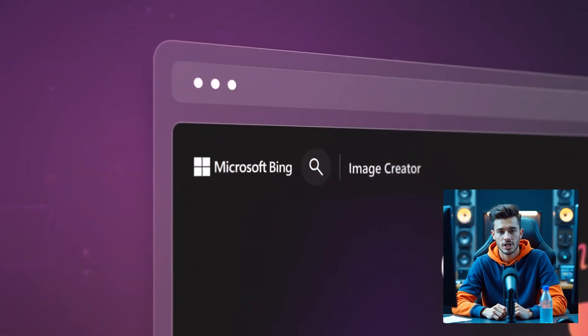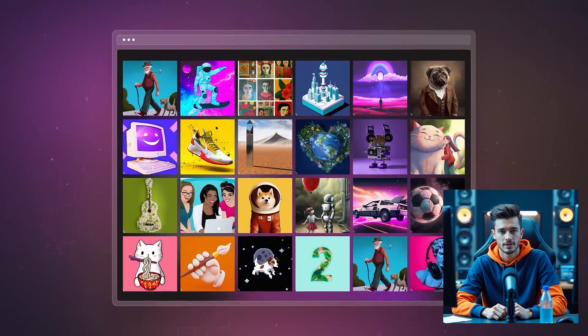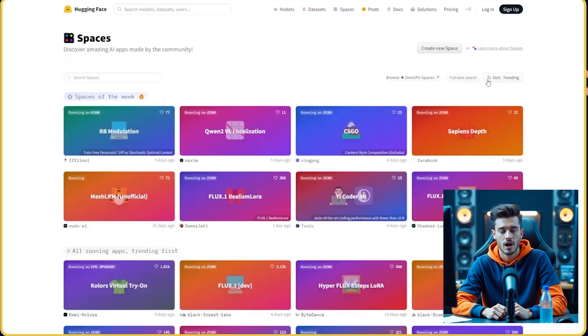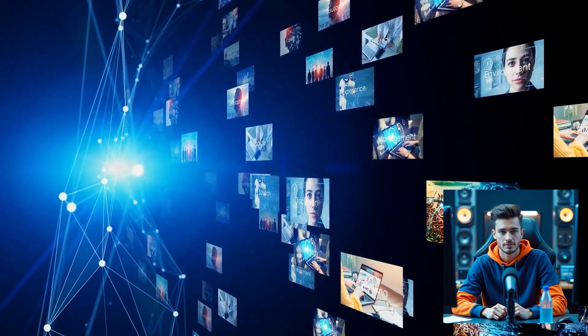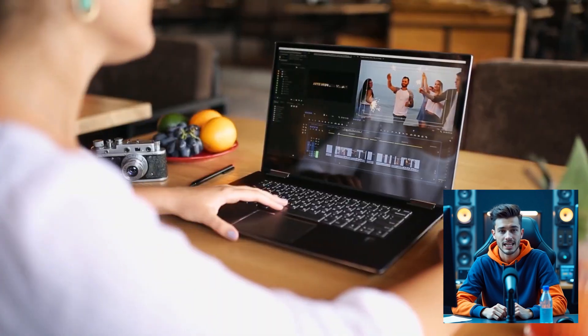If your budget is zero right now, don't worry — here are totally free tools to get started: Bing Image Creator (DALL-E based), Copy.ai's free plan, Hugging Face Spaces, and Google Gemini free tier. They offer limited but valuable features, perfect for beginners who want to test before investing.